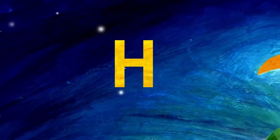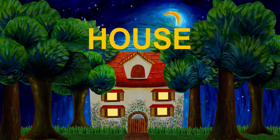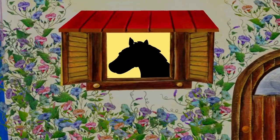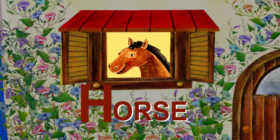H is for house. Let's see who lives in this house. Who is that? That's a horse. Horse starts with H.